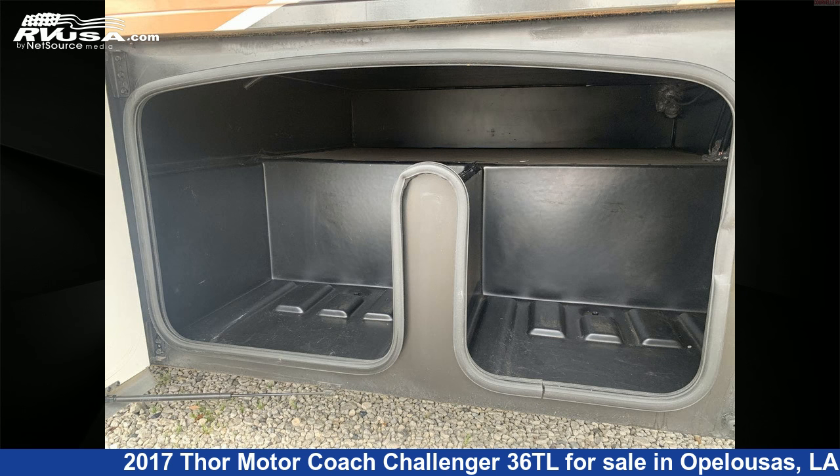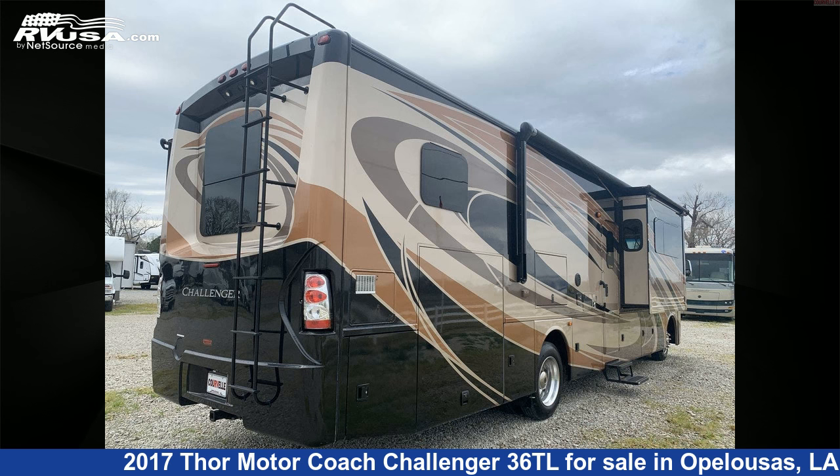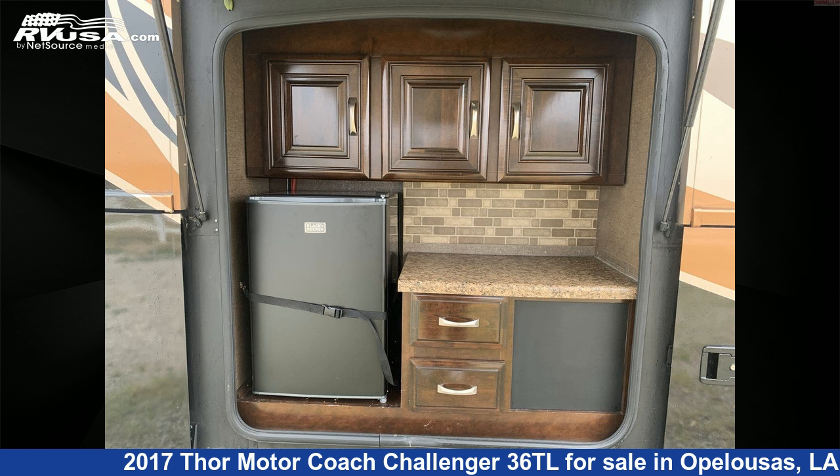This 2017 Thor Motorcoach Challenger 36TL is built on a Ford chassis and is powered by a Triton engine. For more information and pricing on this unit, and to see all units available for sale by Courvelle's RV, visit rvusa.com.